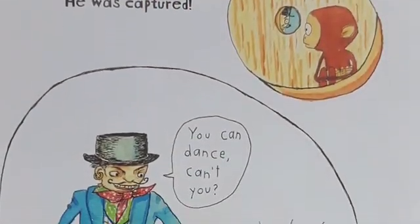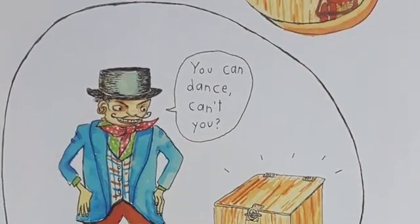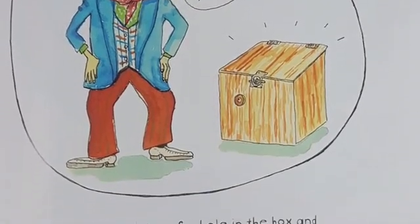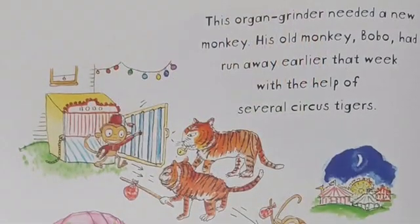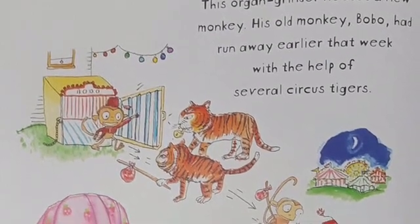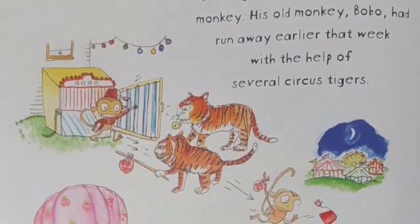He looked out of the hole in the box and saw an organ grinder from the circus. This organ grinder needed a new monkey. His old monkey, Bobo, had run away earlier that week with the help of several circus tigers.